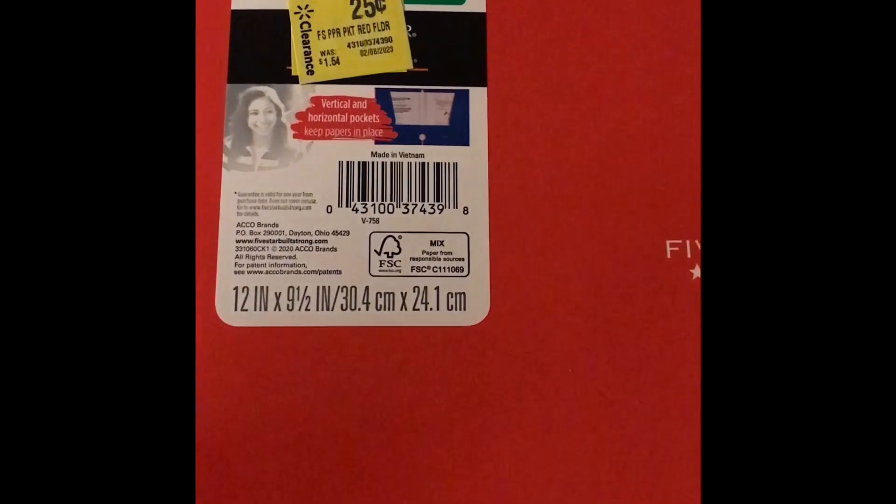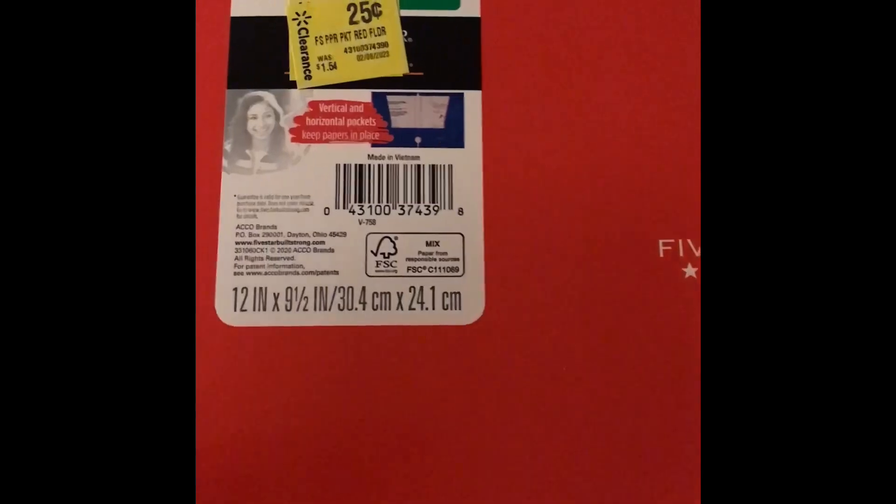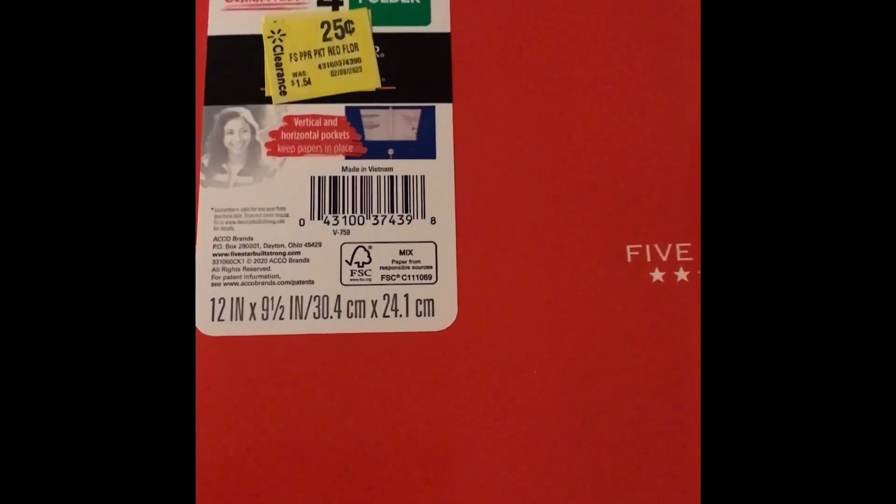Buy two for $0.50, and then you're going to submit to Ibotta, and they're going to give you a dollar back. So this is a $0.50 moneymaker.